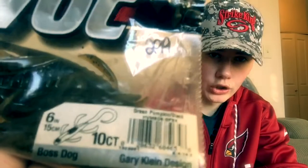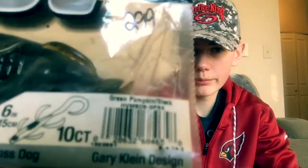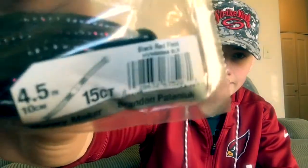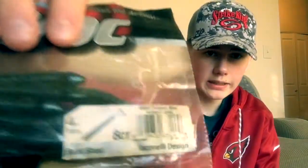I picked up some Berkley Havoc Baits today, like this Boss Dog in Green Pumpkin Black color. The other one I picked up is a Money Maker — these things are goofy looking; however, they work, so whatever it looks like, don't care if it works. These other ones are called the Beach Shads. They are like a swim bait but not — kind of weird. They are a rib worm with a paddle tail. They are very soft and they have a lot of action on a slow retrieve.